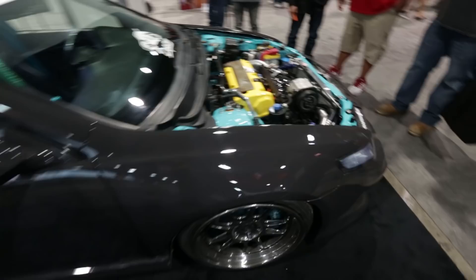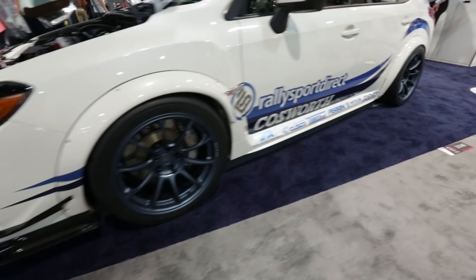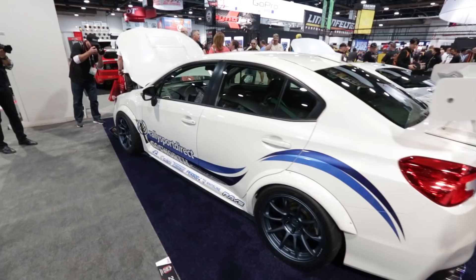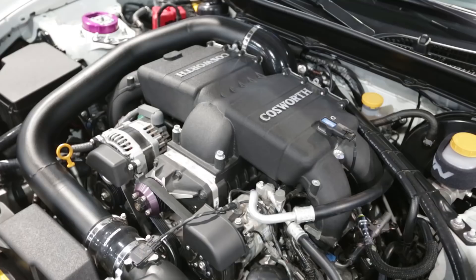In the Rally Sport Direct booth was this fully pimped-out Cosworth-built STI. Both cars were all Cosworth'd out, and both were rocking the ZE40s, which are probably the most popular wheel at the show. Under the hood, nothing is complete without a Cosworth intake manifold — it's got some volume to it for sure. And their supercharger kit on the FRS is great, along with a Rocket Bunny kit that's a little more aggressive than most.